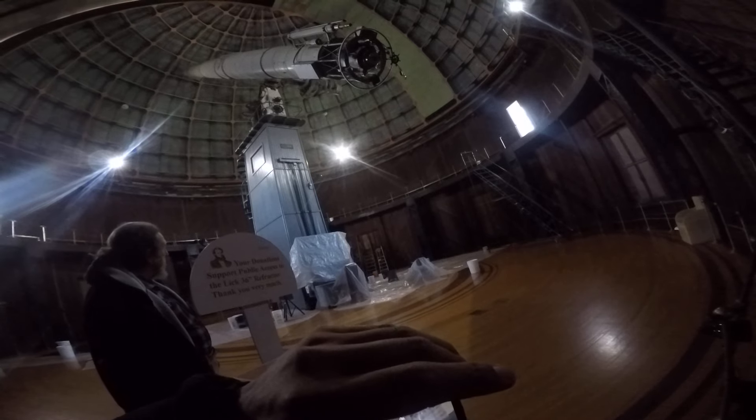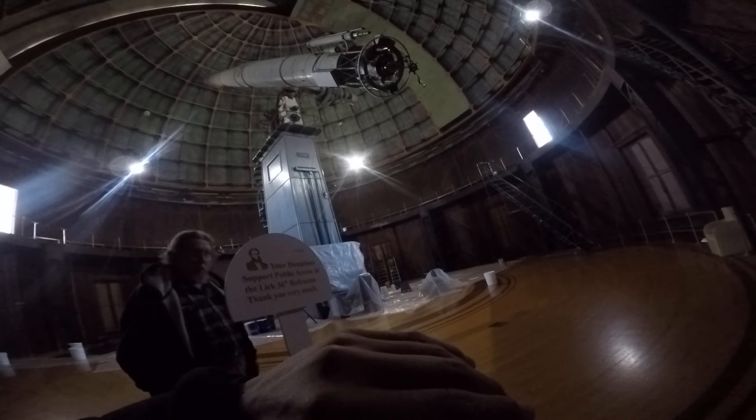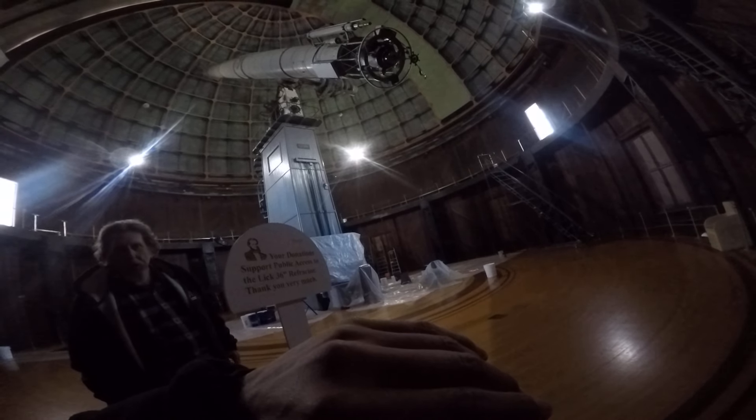I want to get the sign in there too. So all the buckets — is that for like raindrops? Leaks. The old dome leaks, you know. And there's a lot of maintenance around a big observatory like this to keep everything dry. Things bring little leaks and so forth.